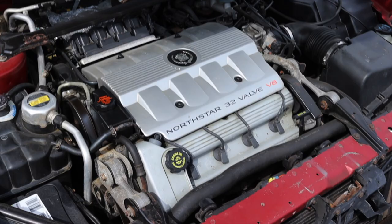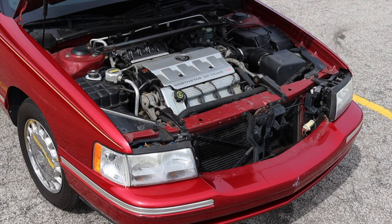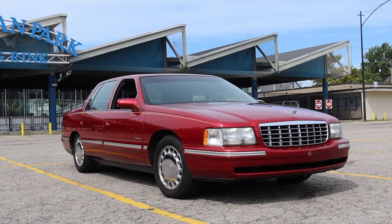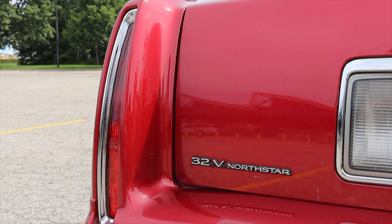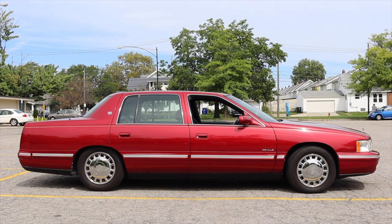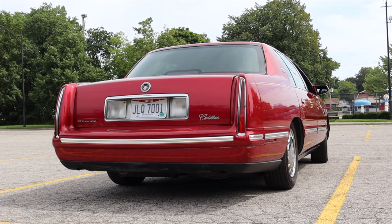Although the engine is problematic, it has character — it gives the owner character. When you meet someone who has owned multiple North Stars, like this car's owner Michael, you can learn a lot about that person from that fact alone. They tend to be hard-working and don't give up easily, and when they find something they love they'll go to the ends of the earth to keep it. North Star owners are similar to turbo Subaru owners or rotary owners like myself — we fully understand they're not the best in the world, but they're special to us.